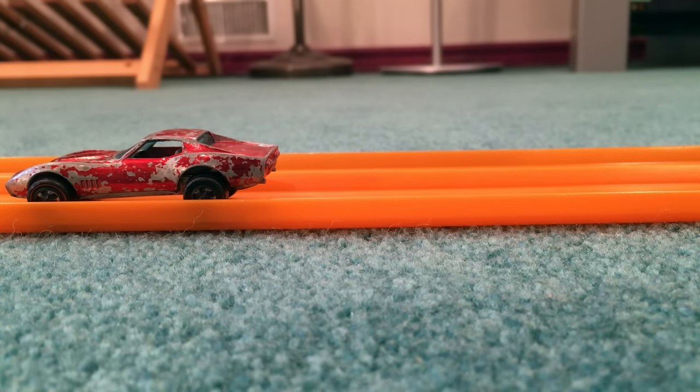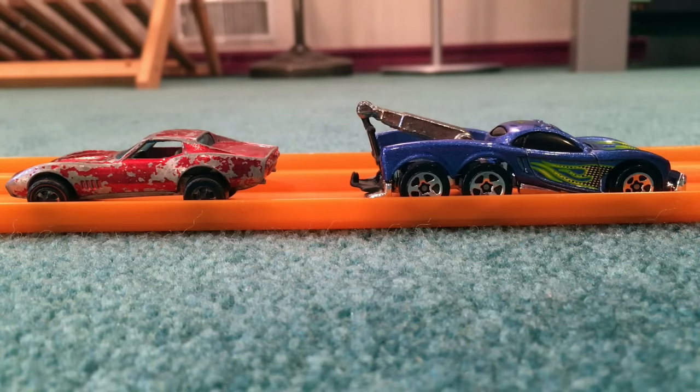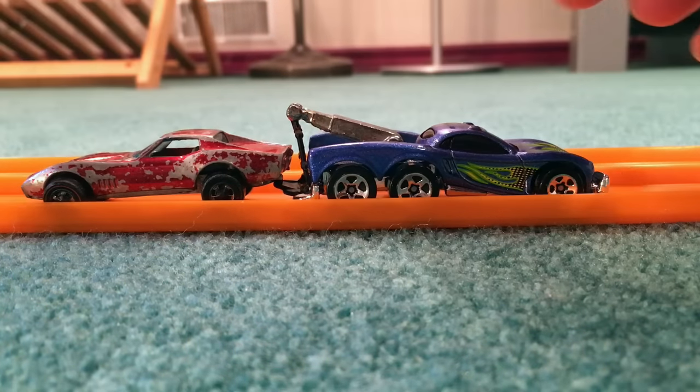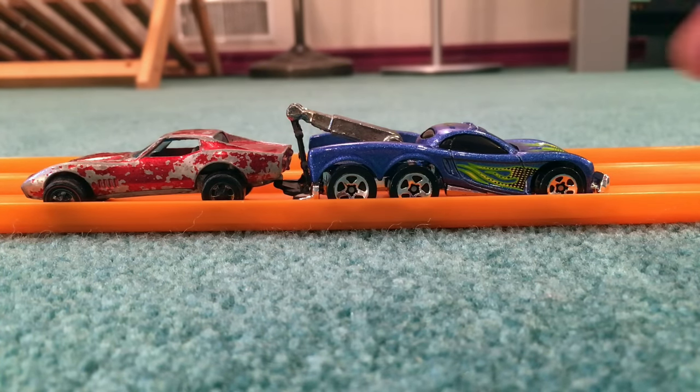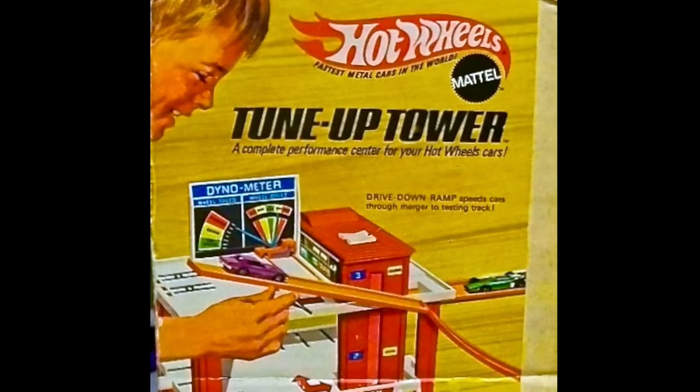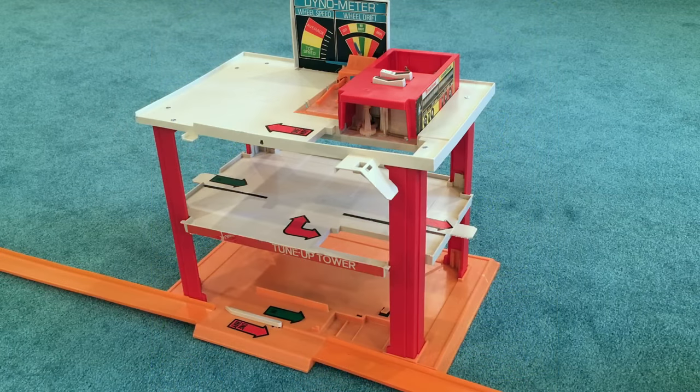Stranded on the road — time for a tow. What we need is a good tune-up. Fortunately, in 1970 Mattel produced the tune-up tower. Unfortunately, most tune-up towers today are also used and in need of repair.